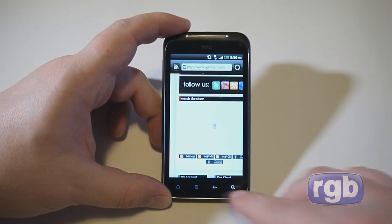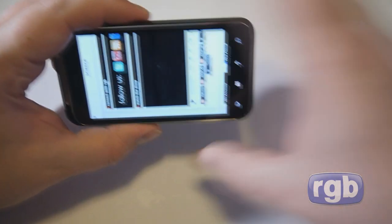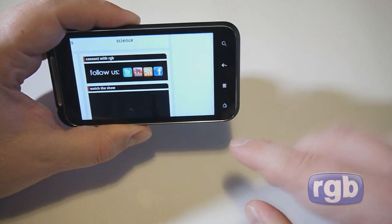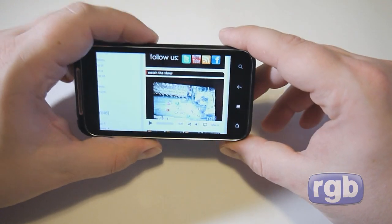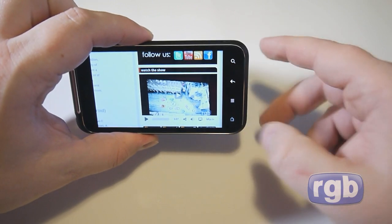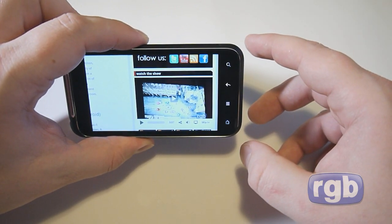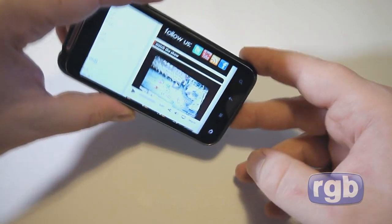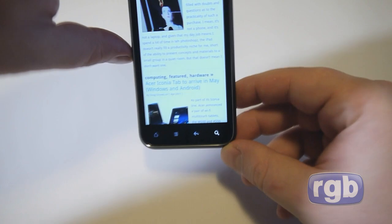As you can see, the navigation buttons are oriented vertically in portrait mode. When you rotate the phone to landscape, the buttons actually rotate as well to match the orientation — a neat software feature on the Incredible S.